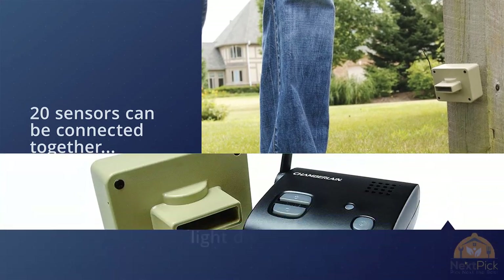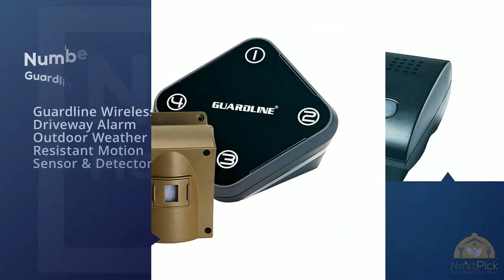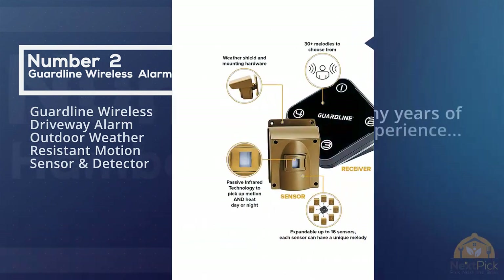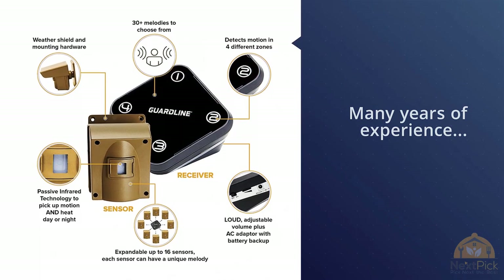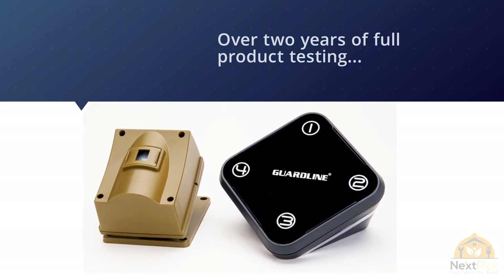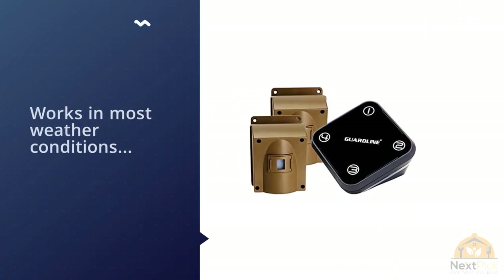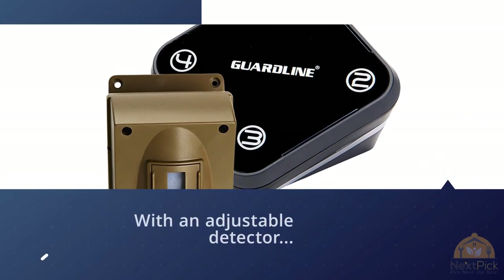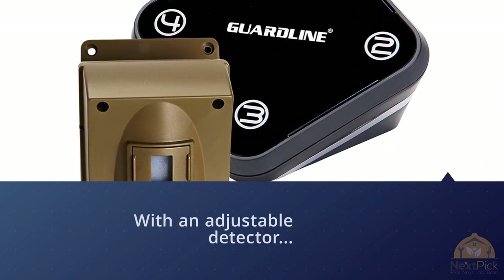Number two: Guard Line Wireless Driveway Alarm, outdoor weather-resistant motion sensor and detector. Guard Line is an American company with many years of experience and over two years of full product testing behind every model they release. This model works in most conditions and comes with an adjustable detector that can focus the beam or direction to reduce false alarms. Being a computerized system, the sensor array will reach up to 16 individual units to cover your perimeter needs, and each unit will deliver a different sound so you can isolate sensors based on specific chimes.